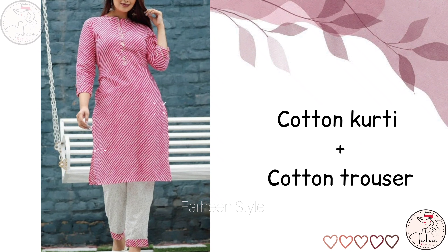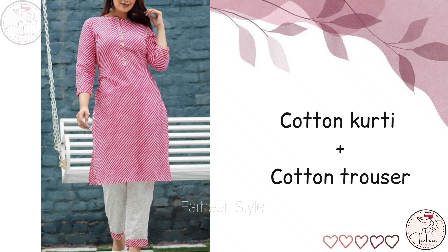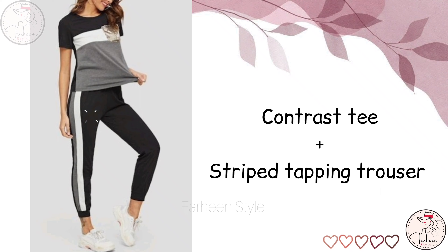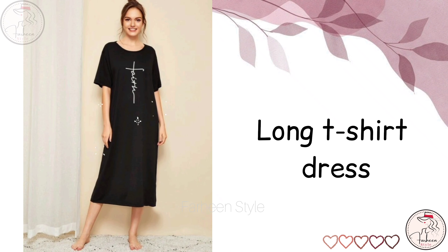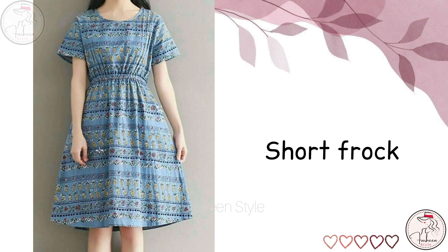Next is cotton putty with cotton trouser. Next is contrast tee with strip taping trouser. Next is long t-shirt dress. Next is short frock.